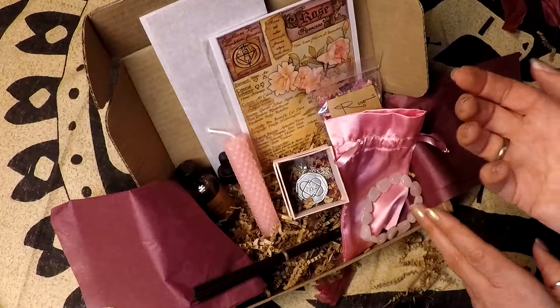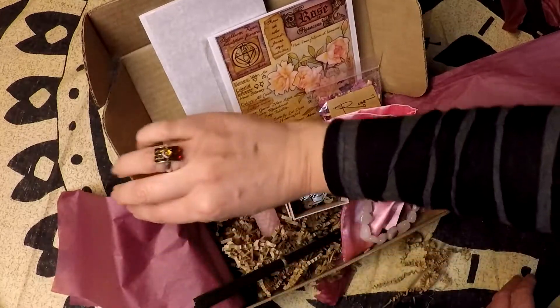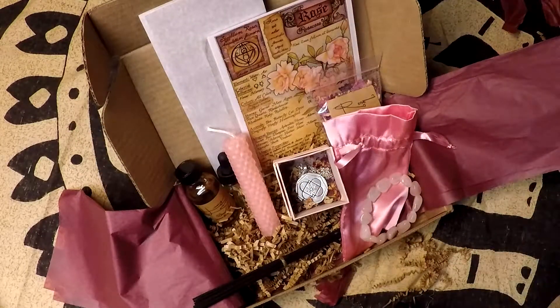It's been a pleasure to have you and thank you for joining. I hope you end up loving your boxes as much as I've loved mine. Take care, bye!